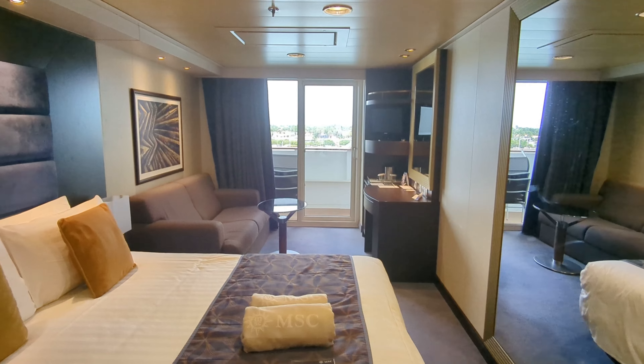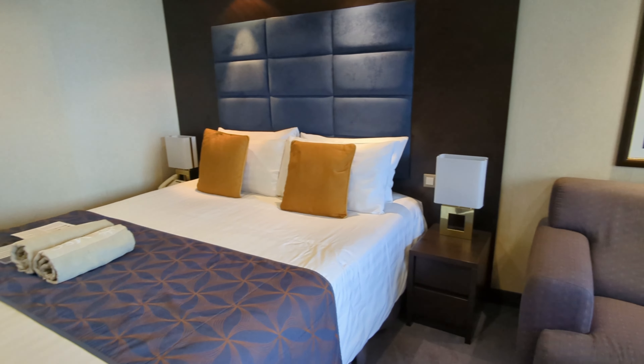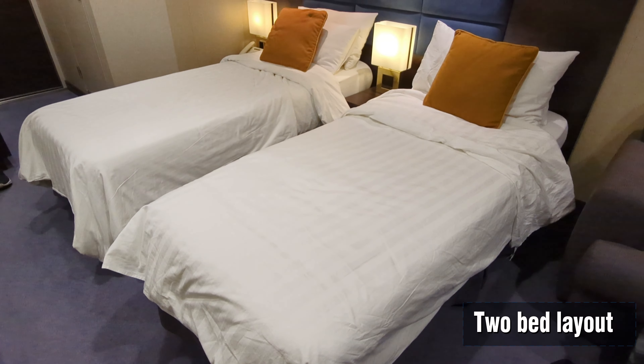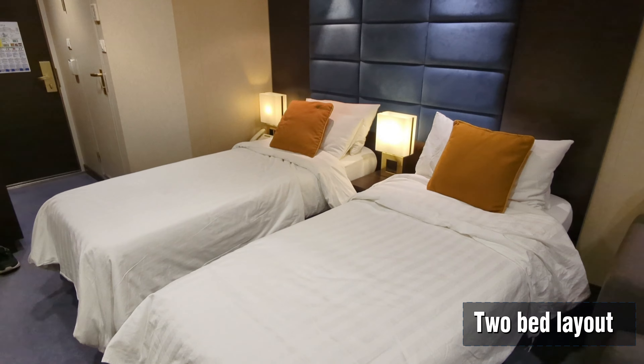This room was approximately 200 square feet. Comfortable double or single beds on request. There's a small desk with a chair and a sofa. TV, Wi-Fi connection available for a fee, a safe and a minibar.